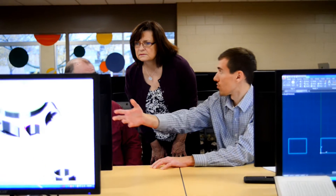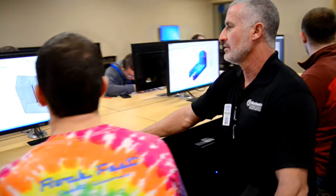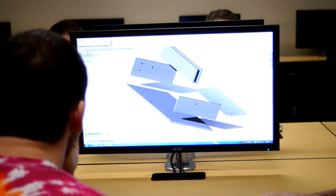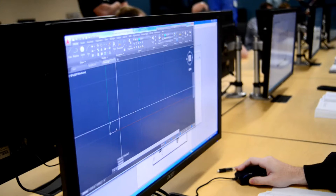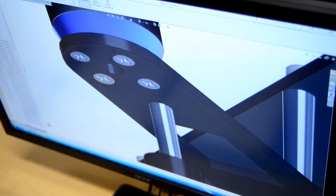In mechanical design engineering technology, the students learn how to design parts, how to design products, and also how to design equipment to manufacture those parts and products. The tools that we use are the 2D CAD software and the 3D CAD software. All of our courses are geared toward meeting those skills that industry is looking for.